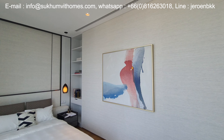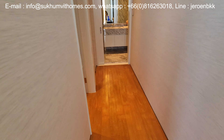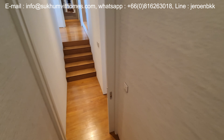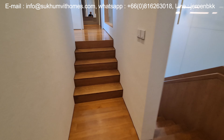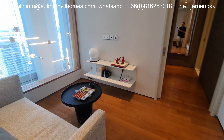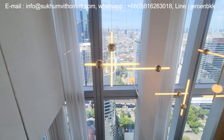If you are interested in making an offer for this unit, or you are looking to buy or rent another unit in Bangkok, feel free to connect with us at Sukhumvit Homes. We are happy to help you find your perfect space in the city. We are specialists in high-end apartments in the Sukhumvit and Sathon area in Bangkok. Our contact details are on top of this video.